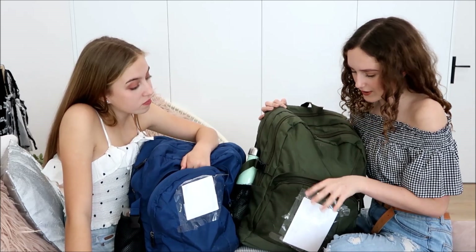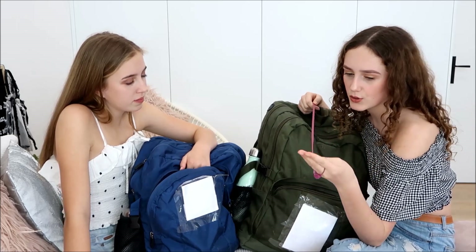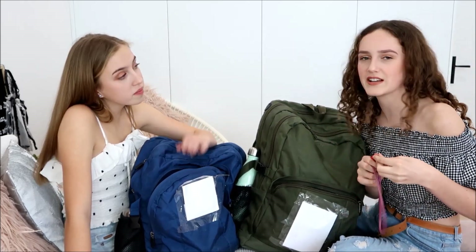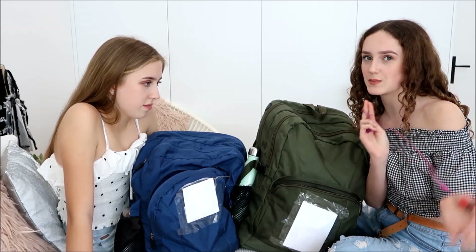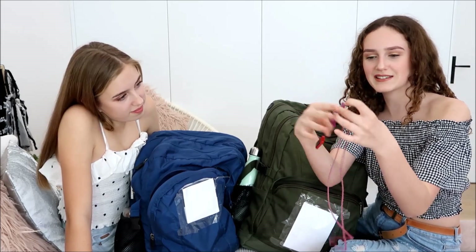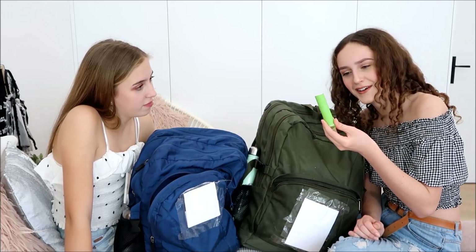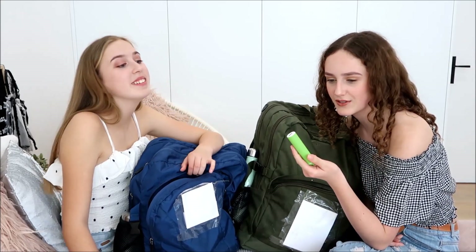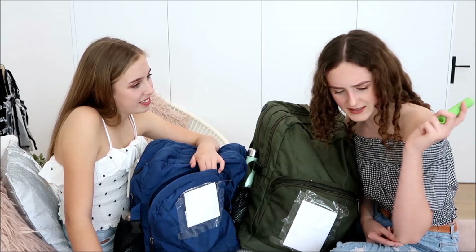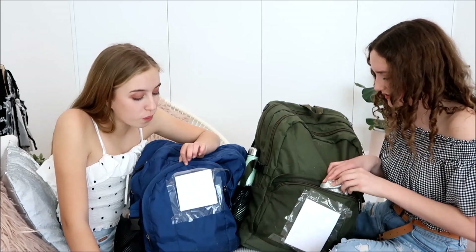In the front pouch of my bag I have a USB, because at school we always do projects and sometimes need to display them on the board or give them to the teacher — it's always handy. I also have this little zip thing from Smiggle, and a power bank portable charger that I got for Christmas. It's not charged at all, but at least I know where it is now.